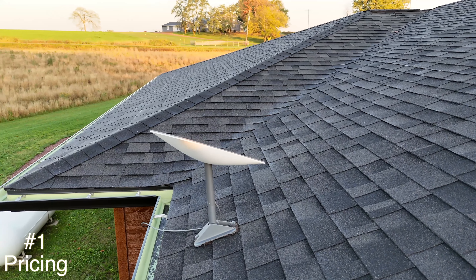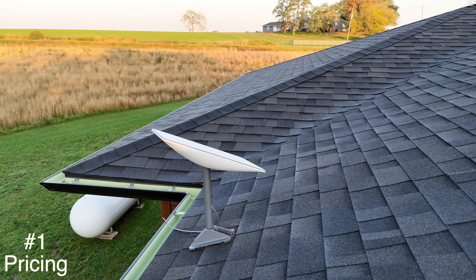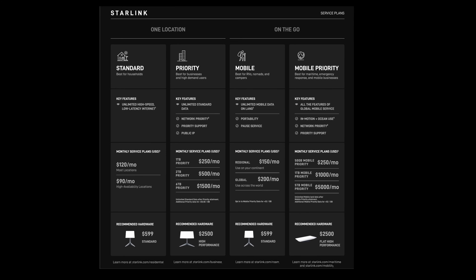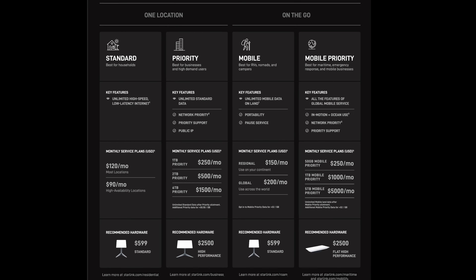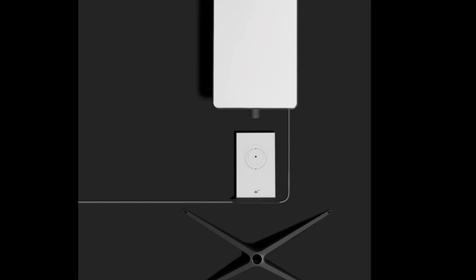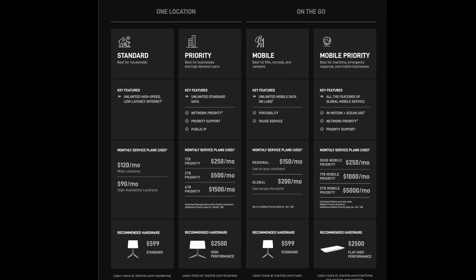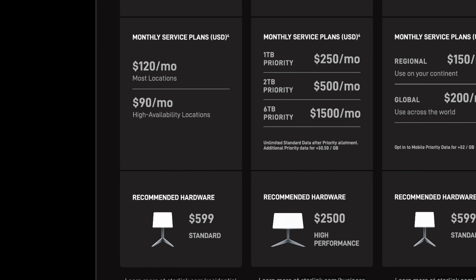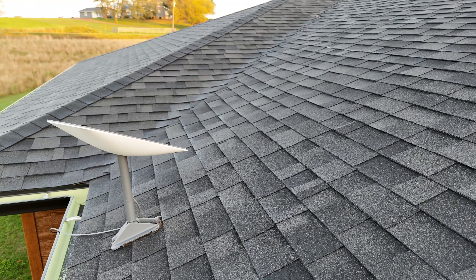Starting out with the top question I get: how much does Starlink cost? The answer is it depends. There are basically four plans to choose from. The most popular is probably the standard plan, which is what most typical households would use. Under this plan, the hardware — the dish and router with necessary cables — will cost you $599. The monthly plan will cost anywhere from $90 a month in high availability areas to $120 a month. This is the plan I have; I pay $120 a month.